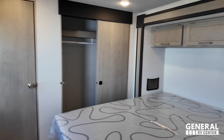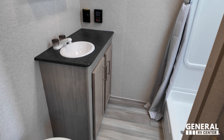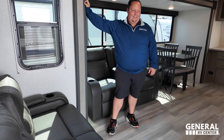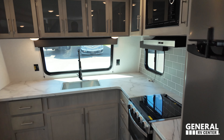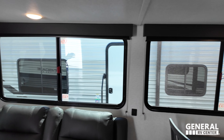We'll start in the back. You have a nice big bedroom here. Right next to that is the bathroom. And then in the front is the living area, dining area, and kitchen. We're starting with the kitchen area.